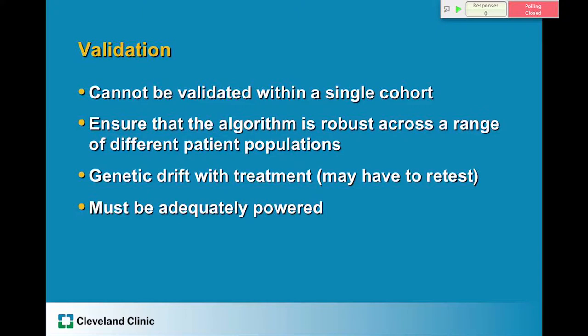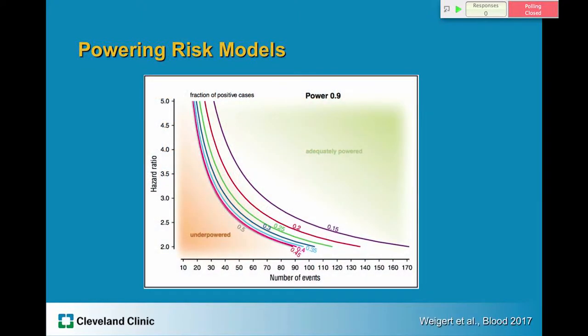The original study validated this subclassification in just under 100 patients, and we know that validating in a single cohort is probably inadequate. It needs to be prospectively validated and examined across a wide variety of patients to ensure the algorithm is robust across different patient populations. We also need to account for potential genetic drift that occurs with treatment — would this have to be retested multiple times? A figure in a publication in Blood helps determine if a validation study was adequately powered based on observed hazard ratio, number of events, and fraction of positive cases. Applying this to the Decipher validation study suggests it may have been underpowered — and the authors acknowledge that.